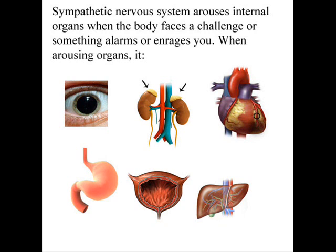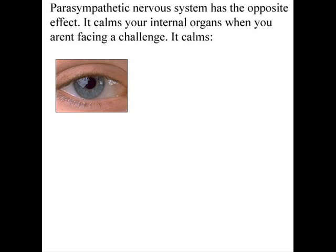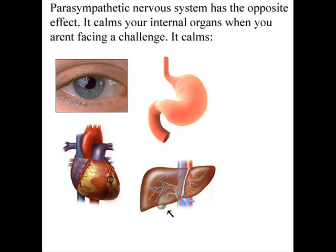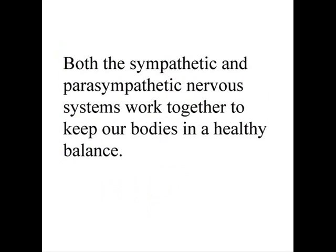The parasympathetic nervous system produces the opposite effect — it calms your internal organs when you aren't facing a challenge or aren't angered or alarmed. It calms you by contracting your pupils, slowing your heartbeat, stimulating digestion, stimulating the gallbladder, and contracting the bladder. Both systems work together to keep our bodies in a healthy balance.